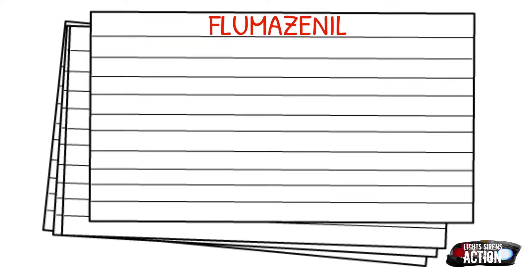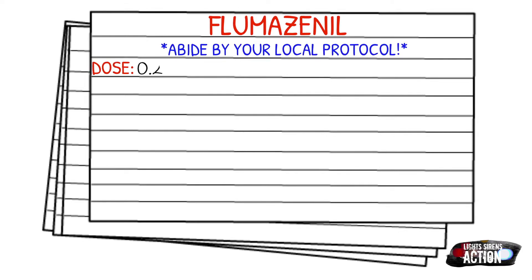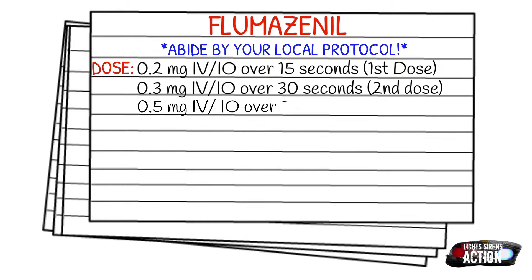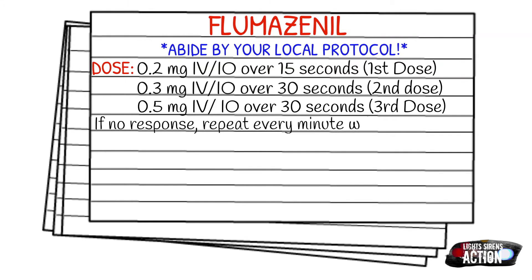Before we get into dosages, I just want to remind you to abide by your local protocol and always stay within your scope of practice. Your first dose is going to be 0.2 mg IV or IO over 15 seconds. Your second dose is 0.3 mg IV or IO over 30 seconds. Your third dose is 0.5 mg IV or IO over 30 seconds. If there's no response, you can repeat this every minute up to a max of 3 mg.